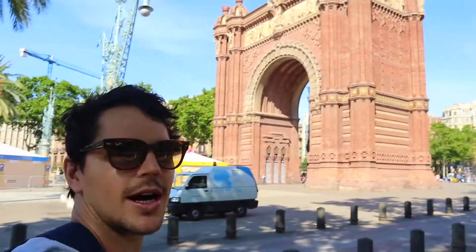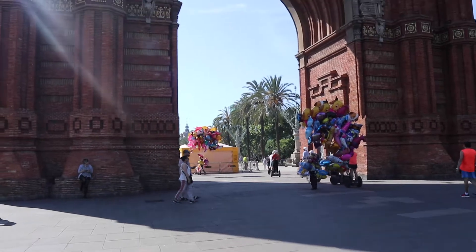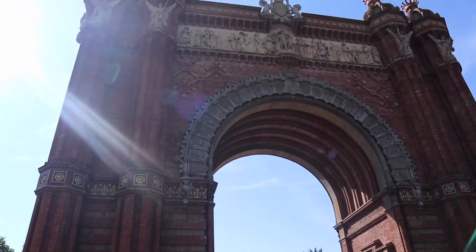France, eat your heart out — check it out, Spain's got its own Arc de Triomphe! True story — that's the third one I've seen, after the one in Washington Square Park in New York. These things are multiplying, but this one is not like the others, and that's why I love this.